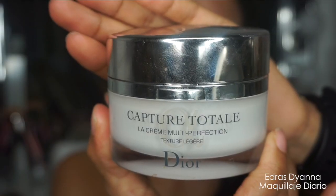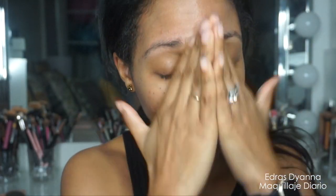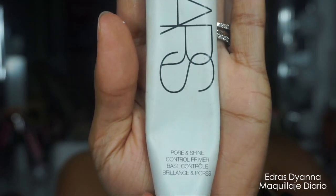Ahora me estoy aplicando mi favorito protector solar que es de la marca Peter Thomas Roth. Me encanta porque no te deja la piel grasosa. Y por último voy a aplicar mi crema de la marca Dior sobre todo el rostro y también inclusive el cuello.